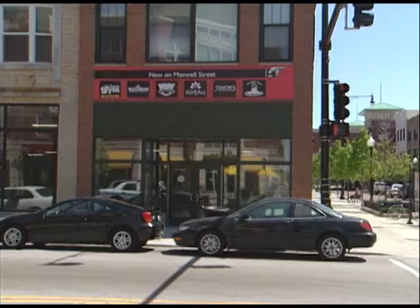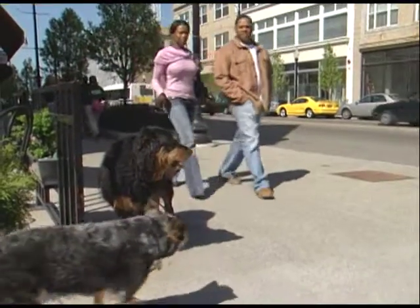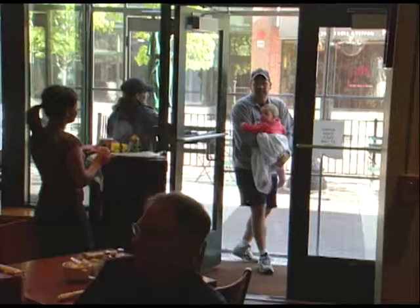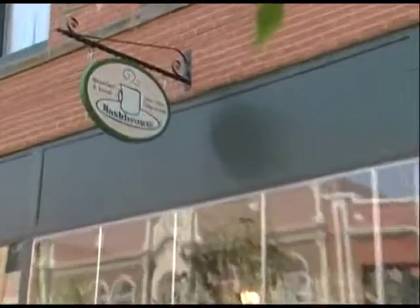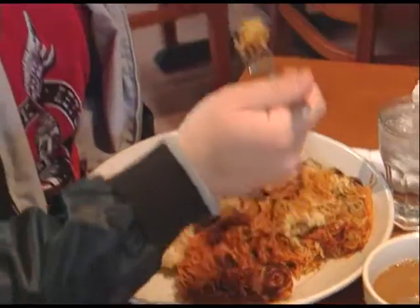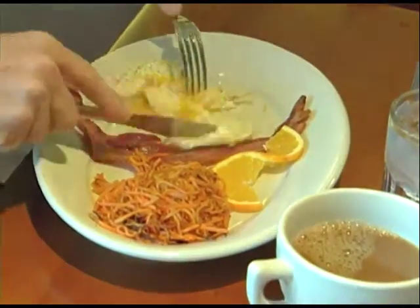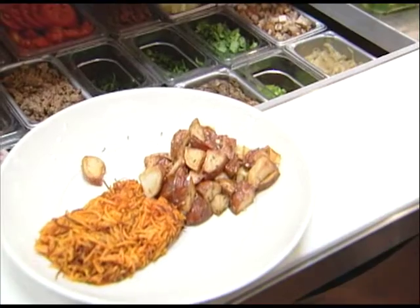A centerpiece of the community is University Marketplace, hosting shops and restaurants that are drawing crowds. One new restaurant on Maxwell Street is Hash Browns — bring a big appetite. They serve standard breakfast fare with a twist, and their house specialty — the hash brown itself — keeps customers coming back. As one regular put it: 'I've tried to replicate them at home and I've come close, but that's definitely a reason to come back.'